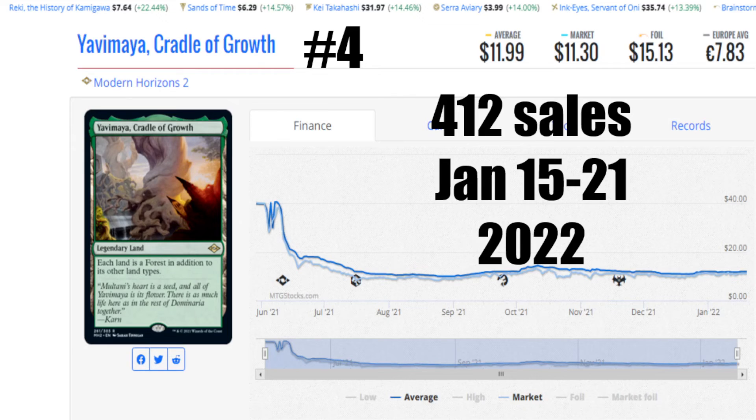Our next card today is Counterspell — just like last week, number 3. Modern Horizons 2 is the particular copy people like. 463 sales, January 15th to 21st of 2022. It's amazing to think that Counterspell was in Alpha, Beta, Unlimited — it just keeps going. It is the go-to Counterspell. But they don't print it in standard sets anymore; they don't want you having that good of a Counterspell. The average price is $1.59, the market is $1.47. A foil is $1.90 US, and it's not even €1 to get you that card. 463 sales — that is a lot of people deciding to counter stuff this week. You've got to show respect.